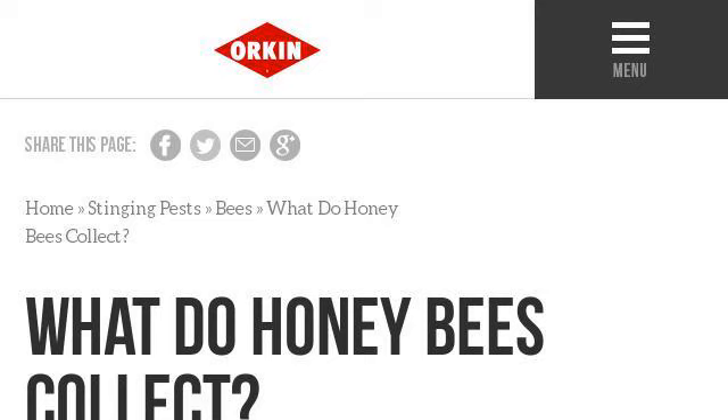If you don't find useful information on the previous sites, see www.orkin.com. The web page What Do Honeybees Collect? Bee Pollen Collection. Here's the link. Thank you.